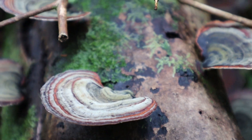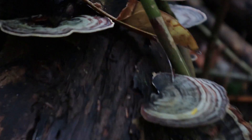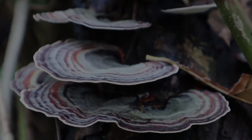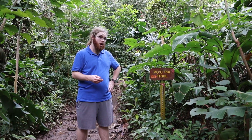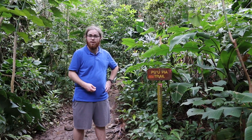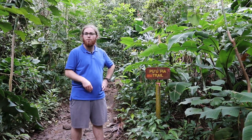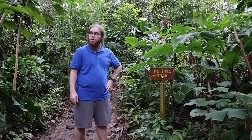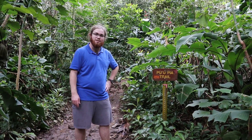After stopping to look at the mushrooms, we then proceeded to the trailhead. Welcome to the Pu'u View Trailhead. We're just a short 10-minute drive from the University of Hawaii at Manoa. Today we're here to observe the biodiversity of the forests of Hawaii and to talk about the invasive species.